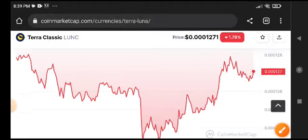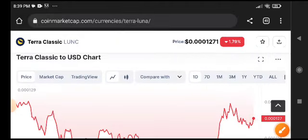I will inform you if this time it pumps up for retesting and then crashes back down — in that case we will take a short position as well.